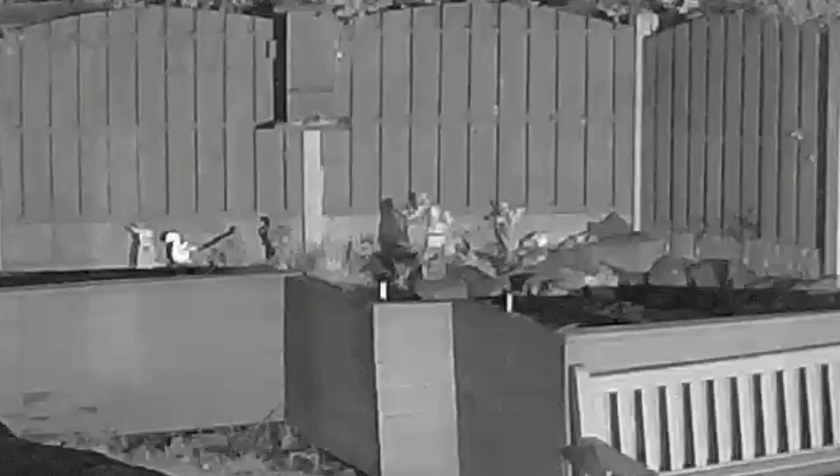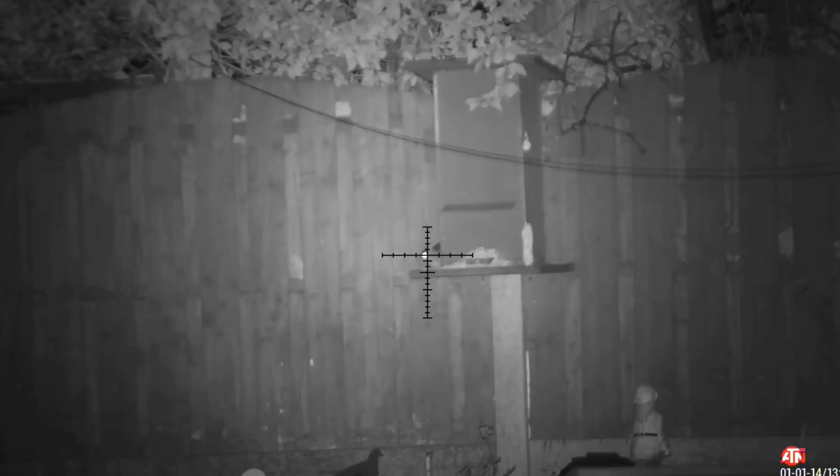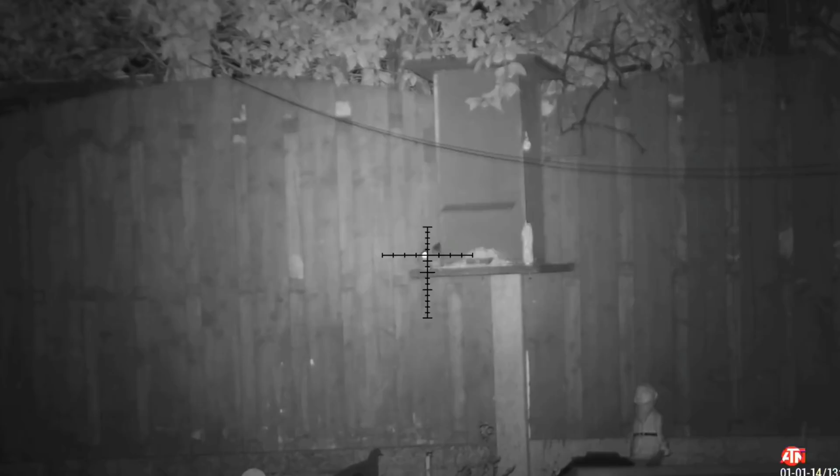You can just see another rat now, just nipping into the feeder, gathering a bit of seed, and then disappearing into the fence. This is a big rat. And when I slow the footage down and zoom in a little bit, you can see the pellet just hits above the left eye, or the rat's right eye as we're looking at it.